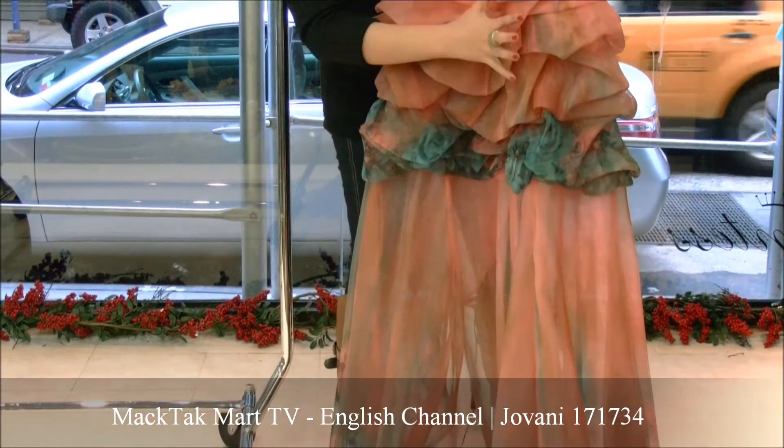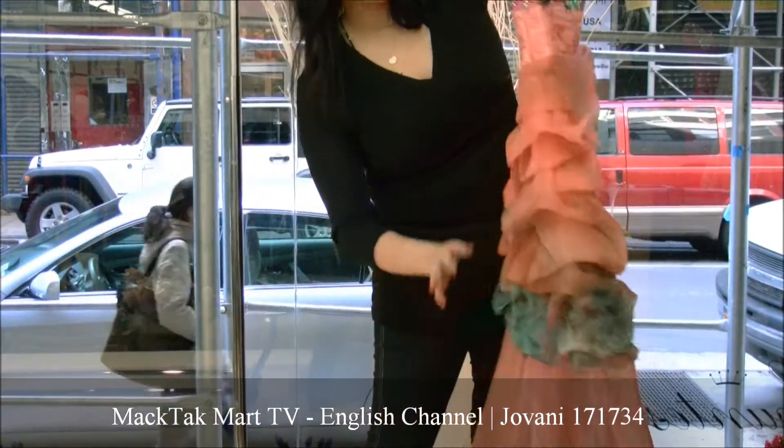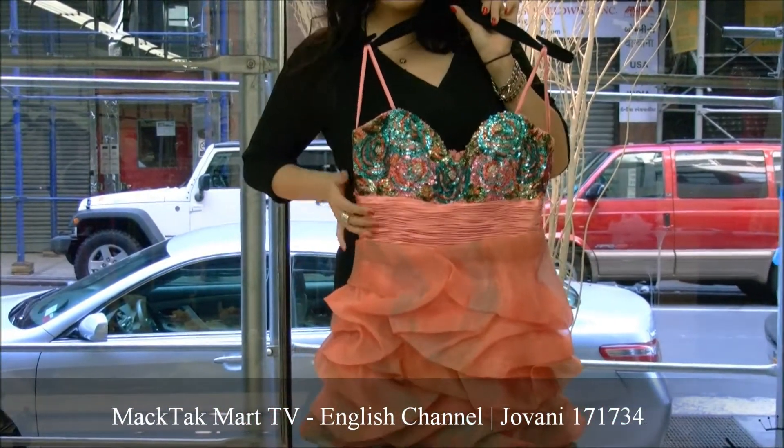This dress has a really beautiful ruffled back which gives a really nice aspect onto the back, and of course you have the imperial waistline which is really flattering onto the waist — very slimming.